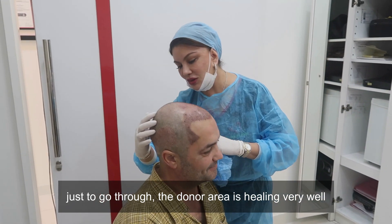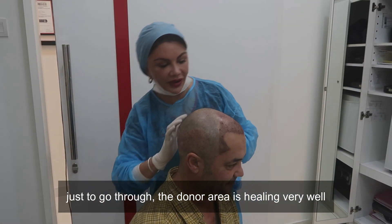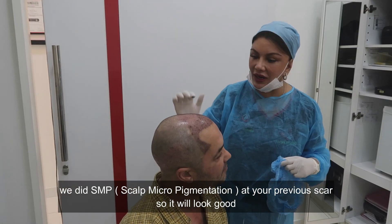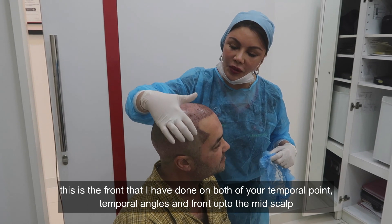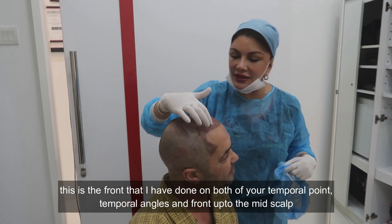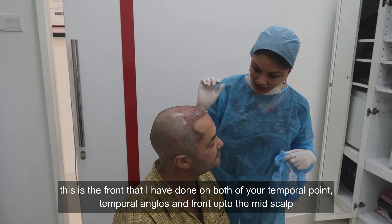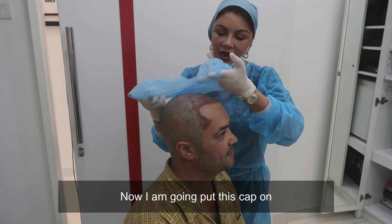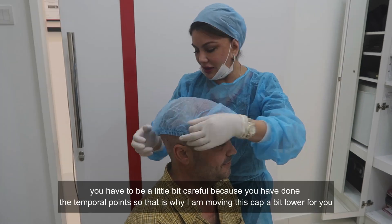So just to go through — see the back, it's feeling very well. And you need some SMP at the back of your scalp. So you look good, and the front has been done for both your temple points, temple angles, and the front as well.